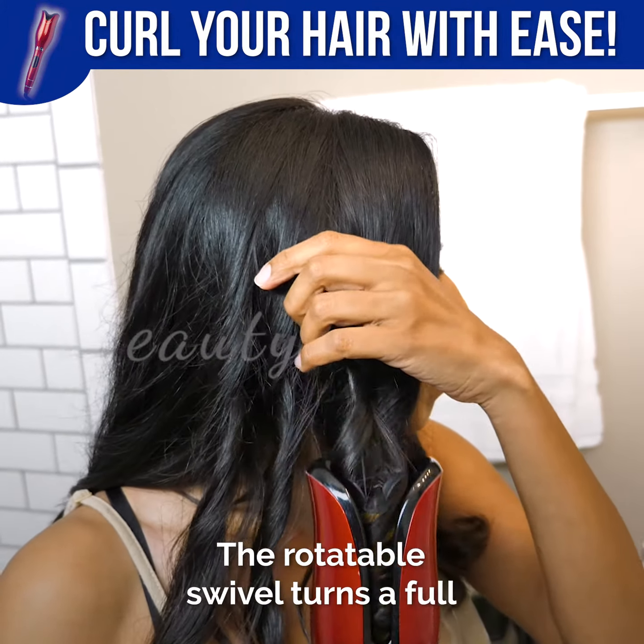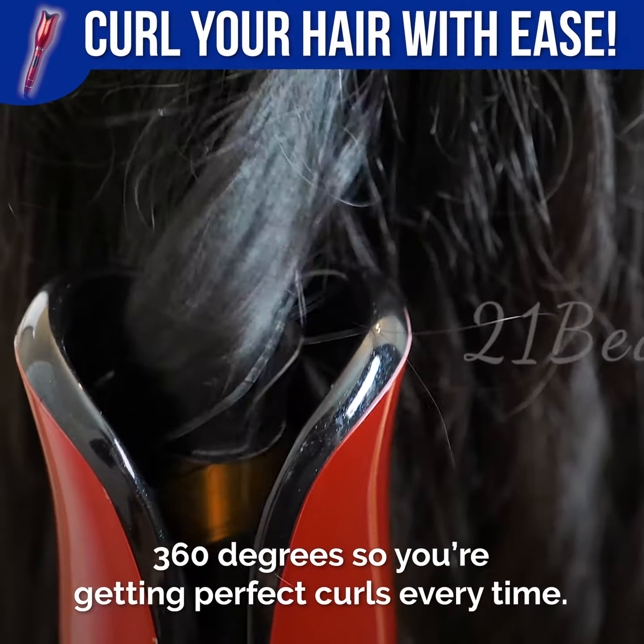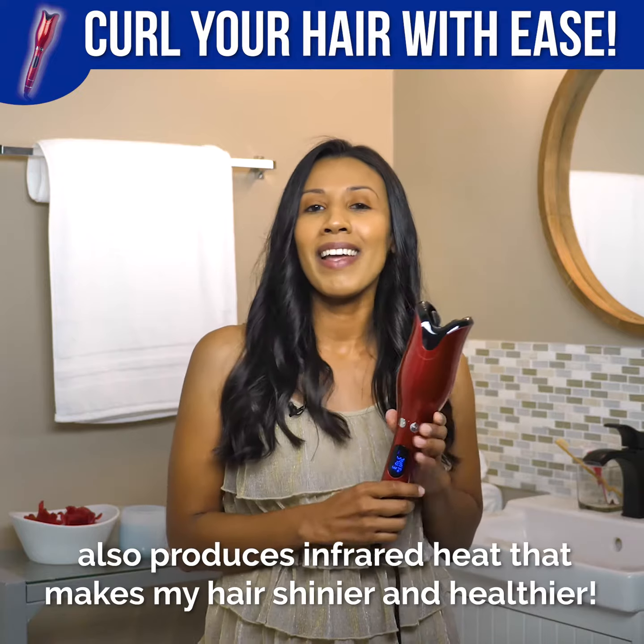The rotatable silver turns a full 360 degrees, so you're getting perfect curls every time. It doesn't only create perfect curls, but the ceramic heat technology also produces infrared heat that makes my hair shinier and healthier.